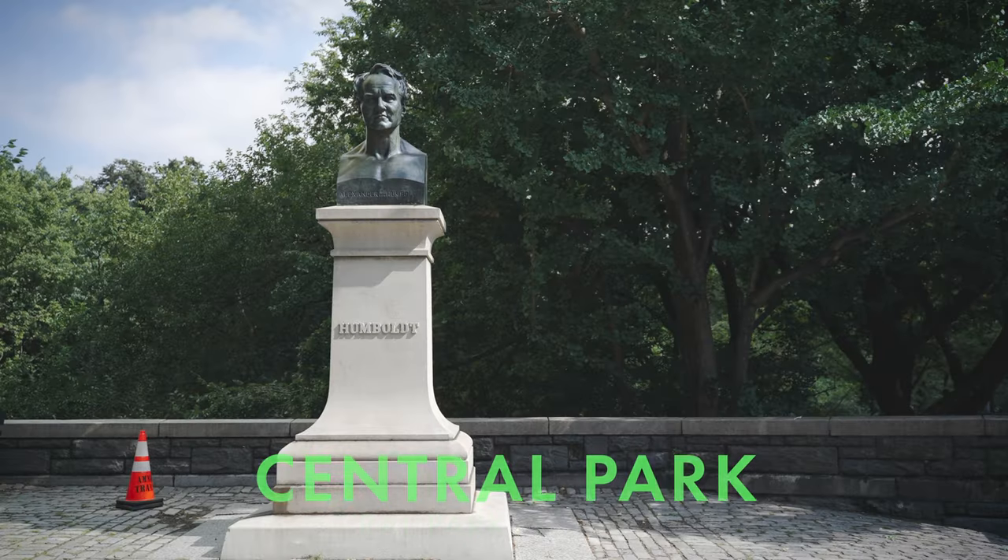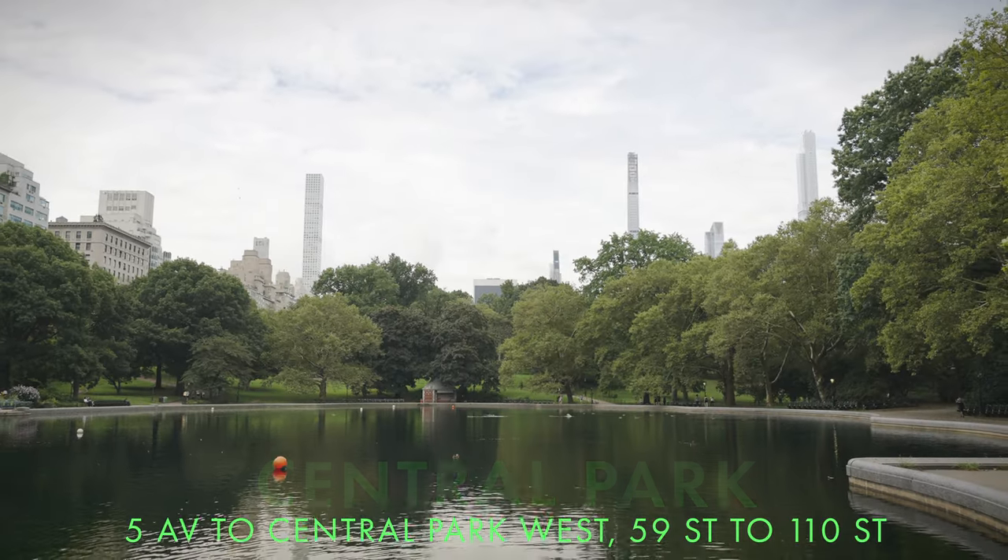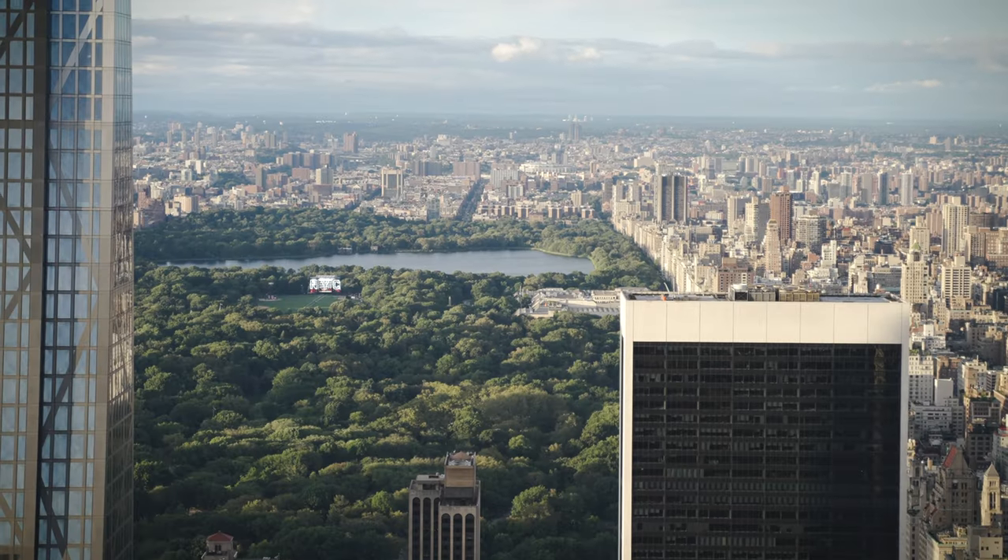One of the best amenities of the Upper West Side is Central Park. What can you say about Central Park that hasn't already been written, said, filmed? It's arguably the most famous park on the planet. And although it looks natural, it's all man-made, planned out by two of the most legendary park designers of all time.